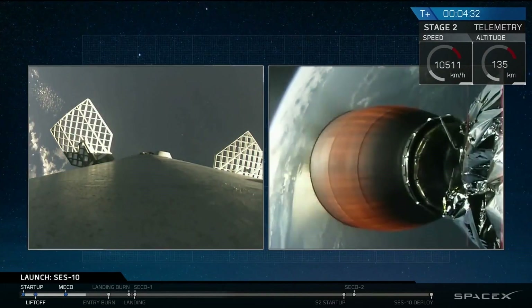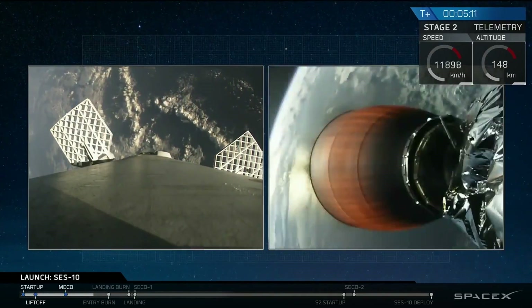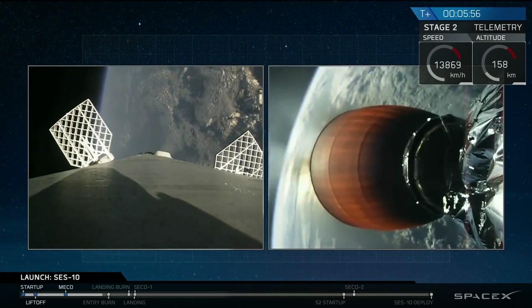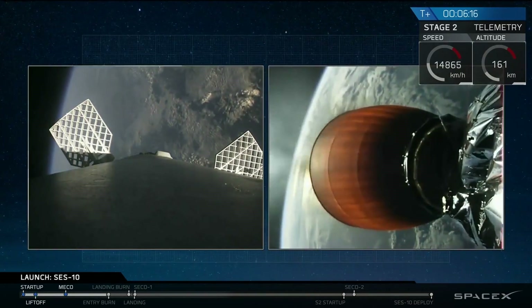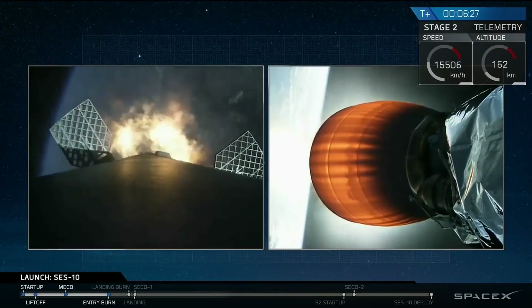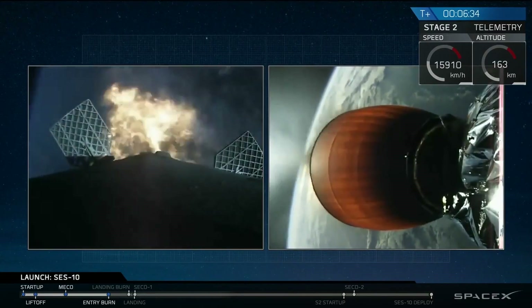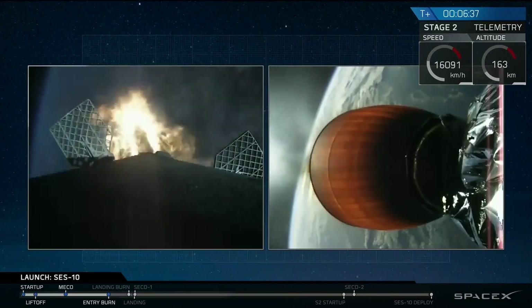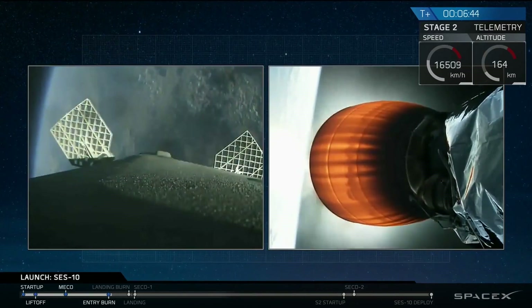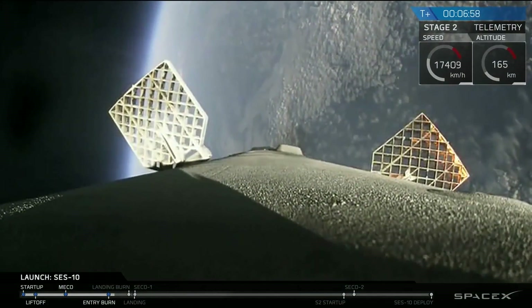So we've had a successful launch of Falcon 9 carrying SES-10. First stage has separated from second stage — that's what you see on the left-hand side of your screen. That's the first stage coming back down once again. This is the second time we've launched it, and the second time we're attempting to land it on our drone ship, Of Course I Still Love You, in the Atlantic Ocean. We have start of entry burn. This burn will last just under 20 seconds. Shutdown — as it heads for the atmosphere, second stage continues to be on target.